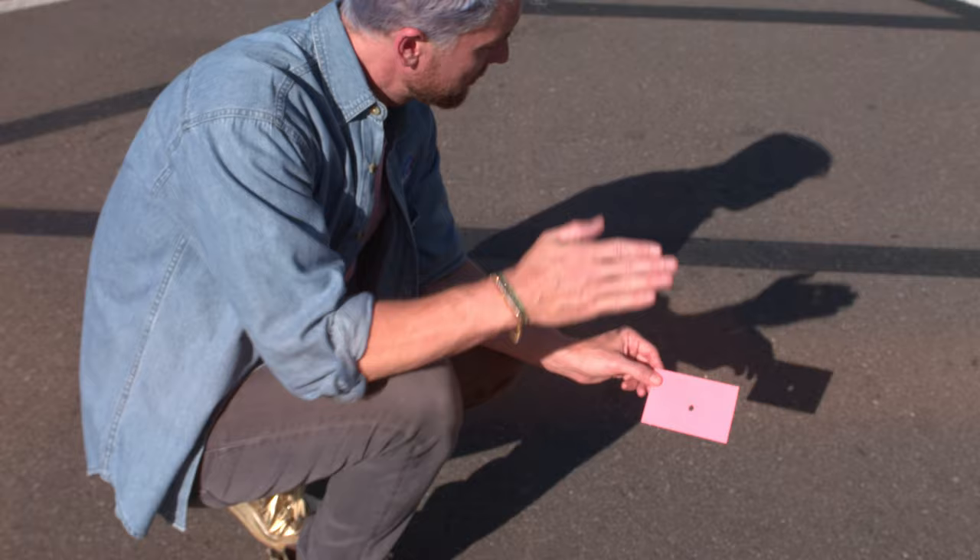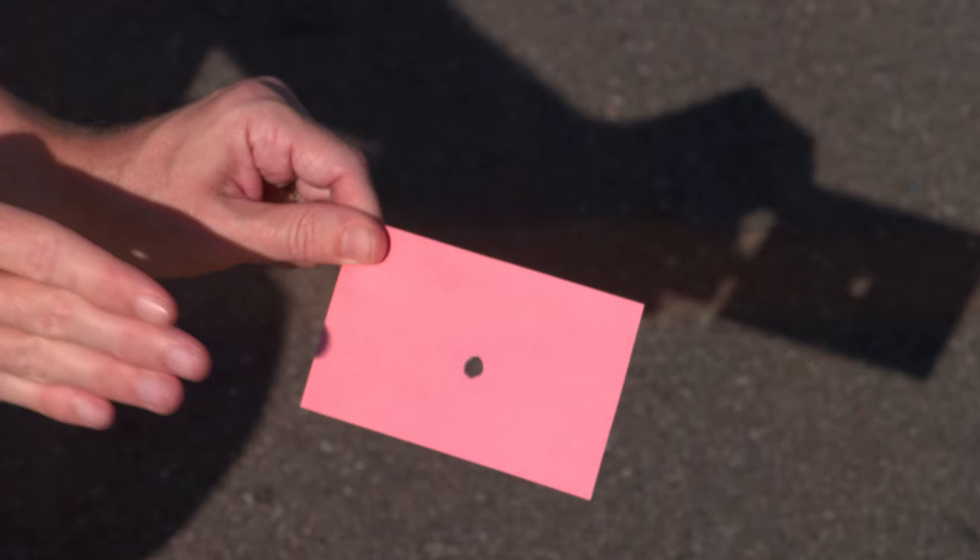Don't be a space cowboy and try to look directly at the Sun. If you don't have eclipse glasses, you can use an indirect viewing method, like a pinhole projector. You can make one of these with something as simple as an index card with a hole, or a colander, or even your hands. With the Sun at your back, you can safely project an image of the Sun through the hole onto a nearby surface, like the ground.